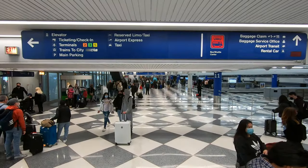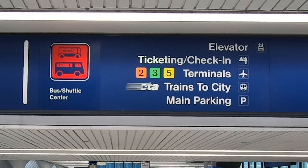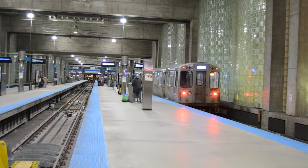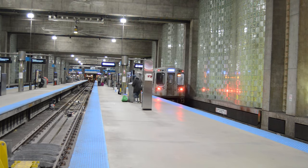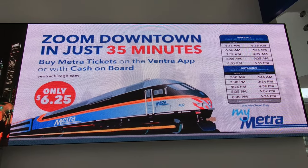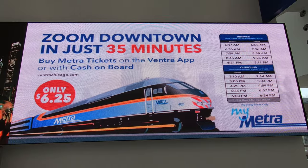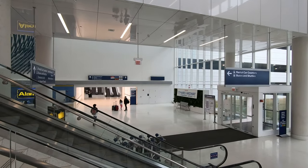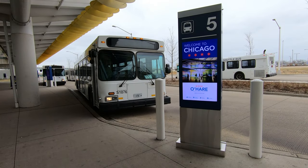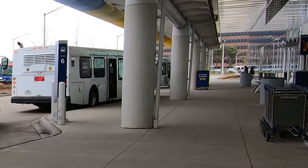Head downstairs to the baggage claim, then follow the signs for 'Trains to City' with the CTA logo. You can transfer downtown to Chicago's other airport, Chicago Midway, but more on that in another video. You can also take the Metra — Chicago's commuter rail service — which stops fewer times en route, is faster, goes more places in the metro area, but is more expensive. The Metra is accessible on the other side of the CONRAC. When you get off the ATS, go downstairs, out the front doors, and hang a right following the sidewalk around the garage until you see the small building straight ahead.